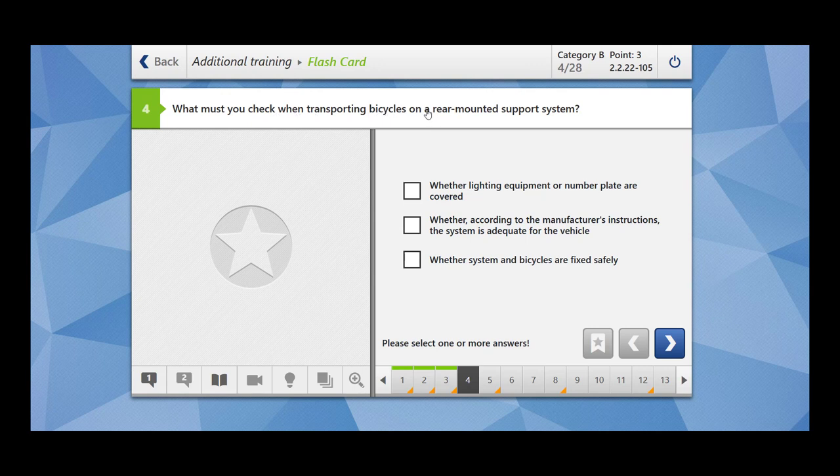What must you check when transporting bicycles on a rear mounted sport system? Whether lighting equipment or number plates are covered — yes, you have to ensure that your lighting system is visible from the rear and the same holds for your number plates. Whether, according to the manufacturer's instructions, the system is adequate for the vehicle — if you are using a rear mounted sport system on a car, you have to make sure this system is adequate for the vehicle. Whether system and bicycles are fixed safely — yes, this is for your safety as well as for others.